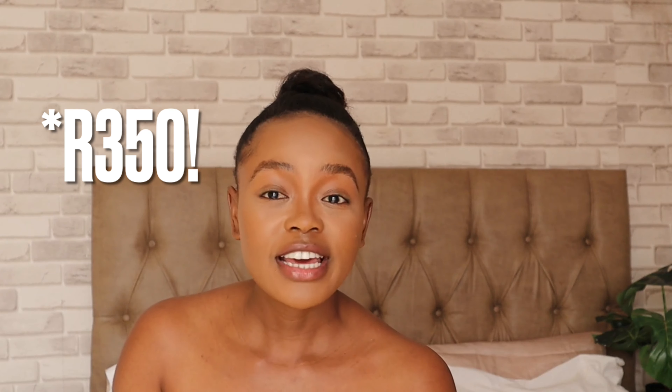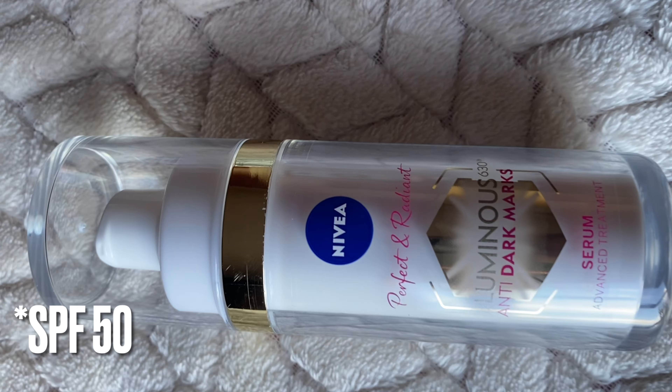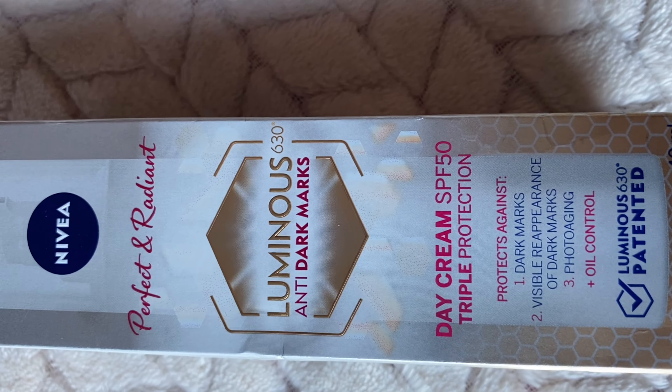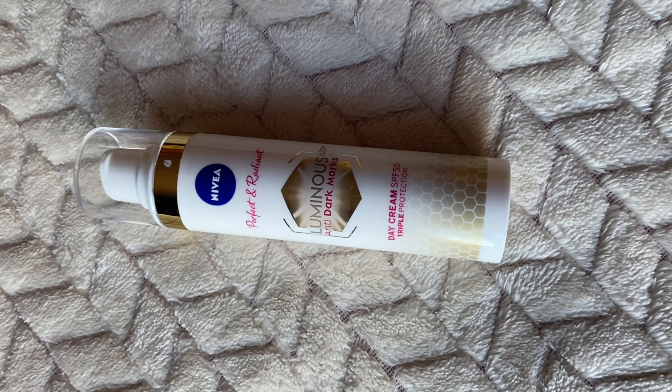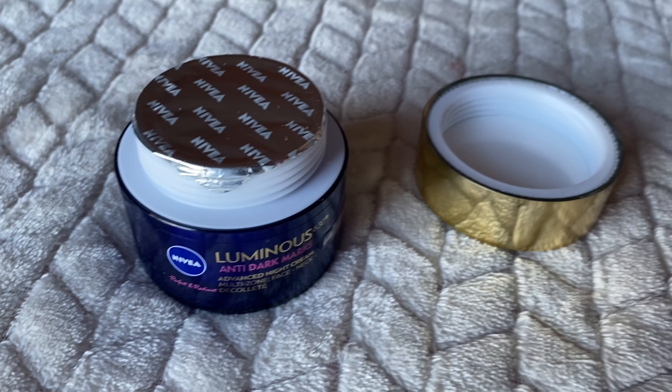I went to Clicks to buy the three products and got them on a 3-for-2 deal, and those things are not cheap — nothing was below 200 rand. I got the serum, the day cream with SPF 30, and the night cream, which is a beautiful blue and gold color — it looks luxurious. Just note that those bottles have a container inside a container, so there's less product than it appears.